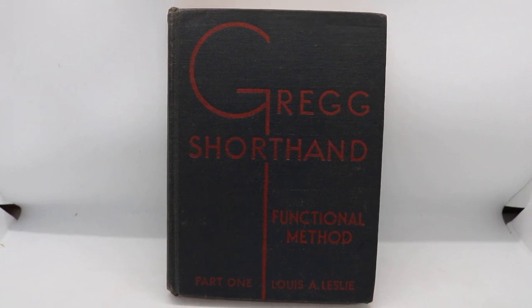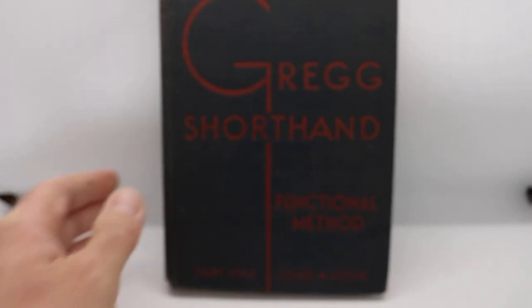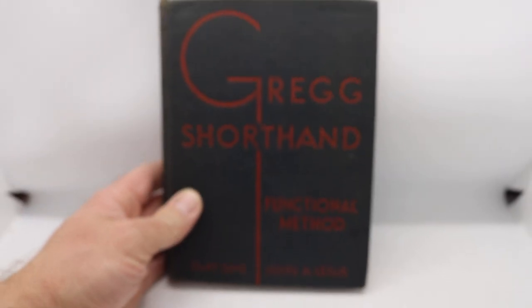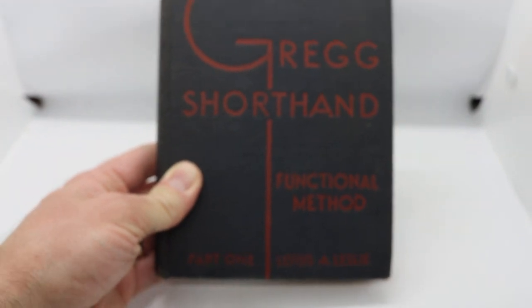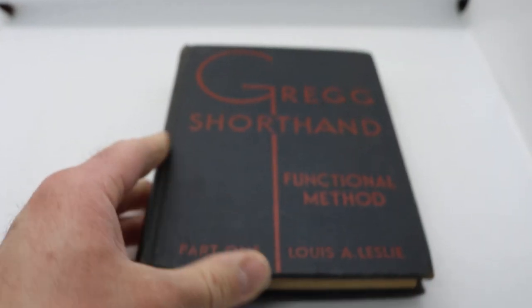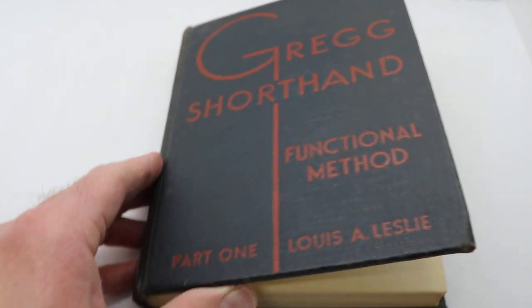Here we have a vintage copy of Gregg Shorthand, which is how to write things shorthand. I know that seems pretty obvious, but when I first saw it I thought it was a math book because it said 'functional method,' but it's not a math book. I actually had it listed with a few other math textbooks, but I was wrong, so shame on me.